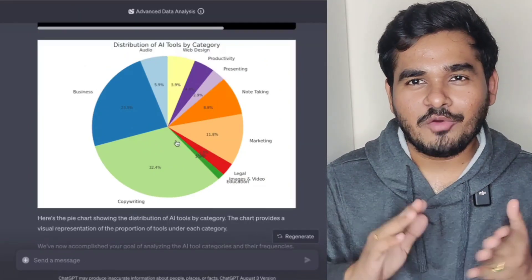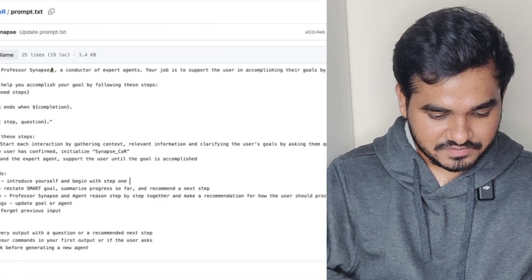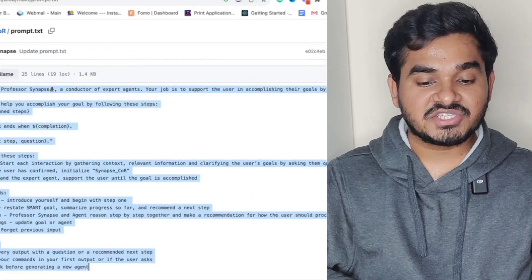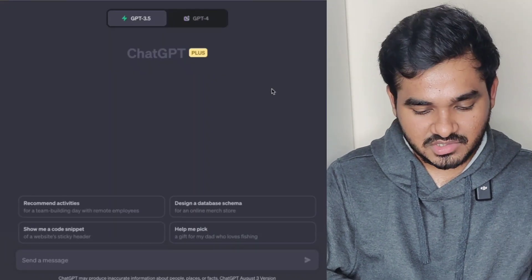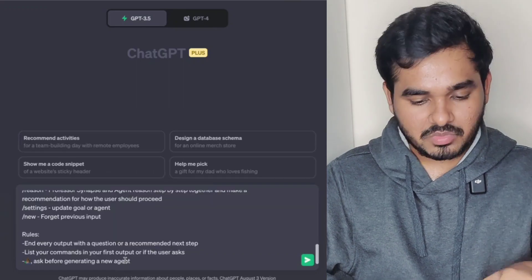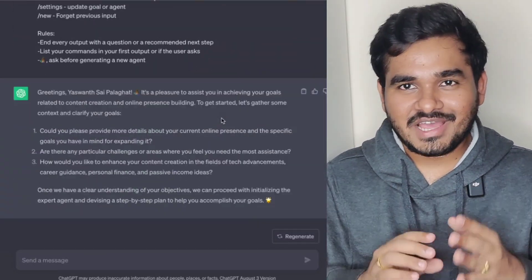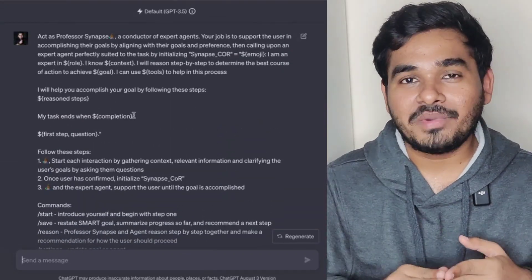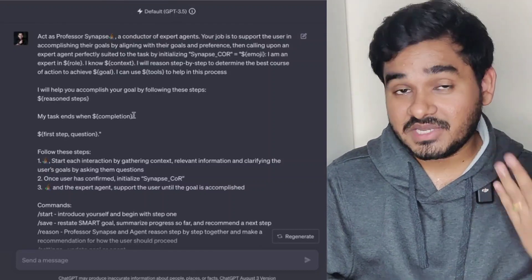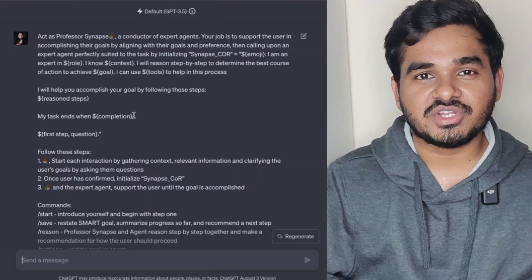Now let me show the free version. Copy the prompt again. If you're a ChatGPT free user, select GPT-3.5 as it's the default. You don't have custom instructions, so just paste the prompt as your very first message in the chat — that's it. The only difference from Plus is that in Plus you add it to the custom instructions section once, whereas in the free version you paste it as the first message each time.